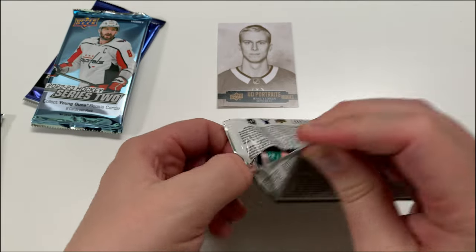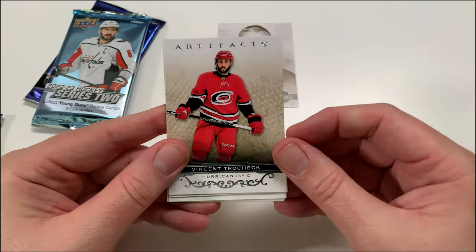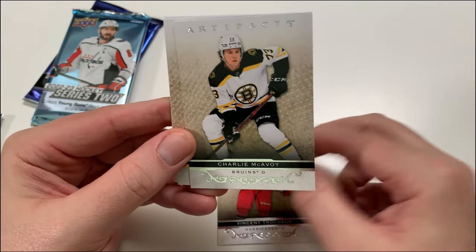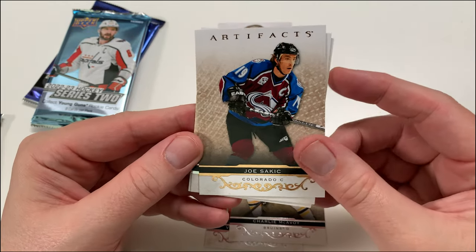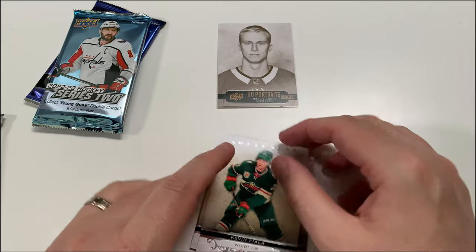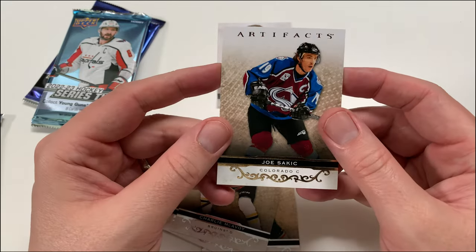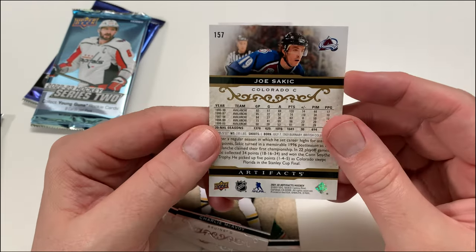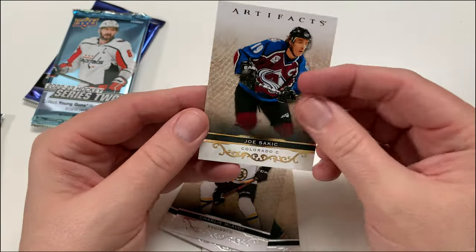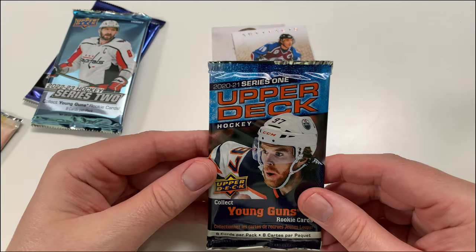Let's get into Artifacts. No particular order here — I know a lot of people go for hobby versus retail. Artifacts — I do like these cards, they're good-looking cards. We got Vincent Trocheck, Charlie McAvoy, Joe Sakic, Zach Parise, Kevin Fiala... looks like a base pack. Wait — that Joe Sakic is a variant! A retro variant — yeah, that's a nice-looking card. No auto, and not numbered either, but hold on to that. Alright, we're going with Series One 2021 next.